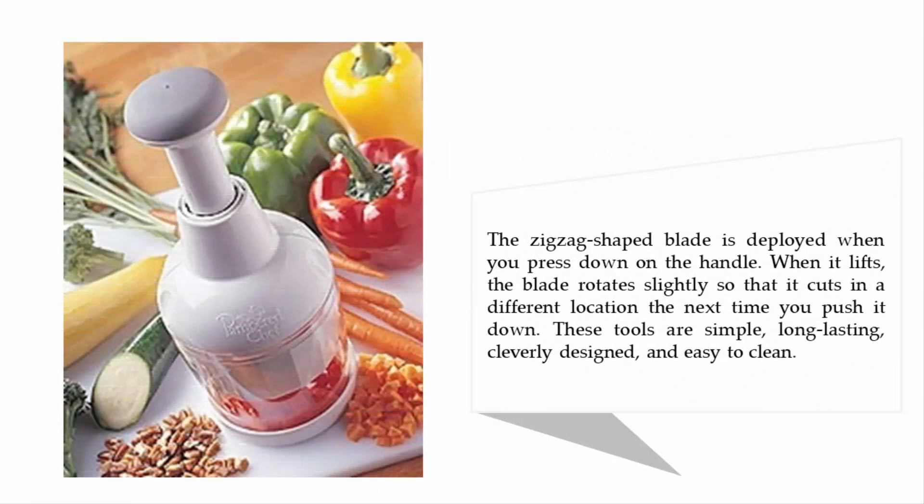The zigzag-shaped blade is deployed when you press down on the handle. When it lifts, the blade rotates slightly so that it cuts in a different location the next time you push it down. These tools are simple, long-lasting, cleverly designed, and easy to clean.